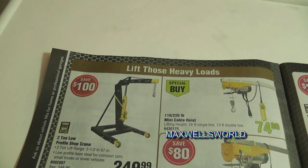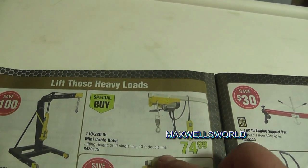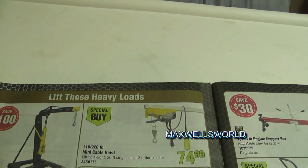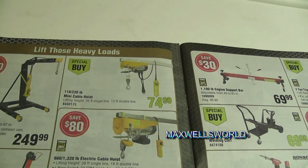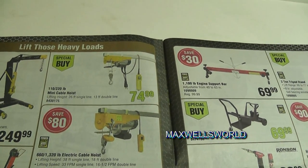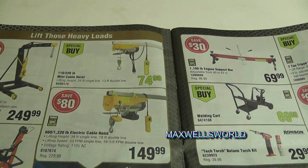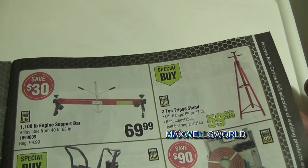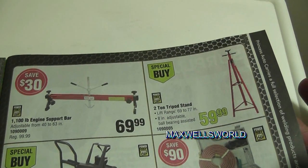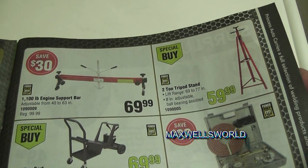Turn the page and you get into hydraulic shop cranes for changing motors. There's a 110/220-pound mini cable hoist — not for pulling motors or hoisting quads, but useful for small engine blocks. Right below it is a 1,320-pound electric cable hoist on for $149.99, regular $229.99 — a fairly decent buy. There's also a 1,100-pound engine support bar for when you're changing transmission or motor mounts in front-wheel drive cars, to support the engine while the mounts are off.